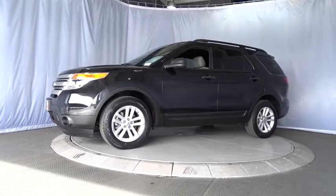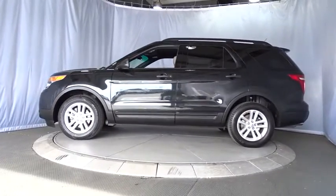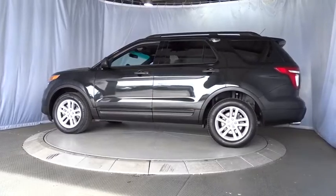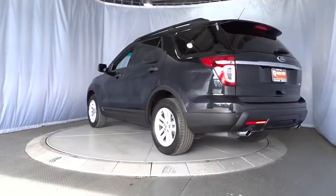Keyless entry, stability control, steering wheel audio controls, anti-lock braking system, traction control, power steering, adjustable steering wheel, cruise control, floor mats, four-wheel disc brakes.